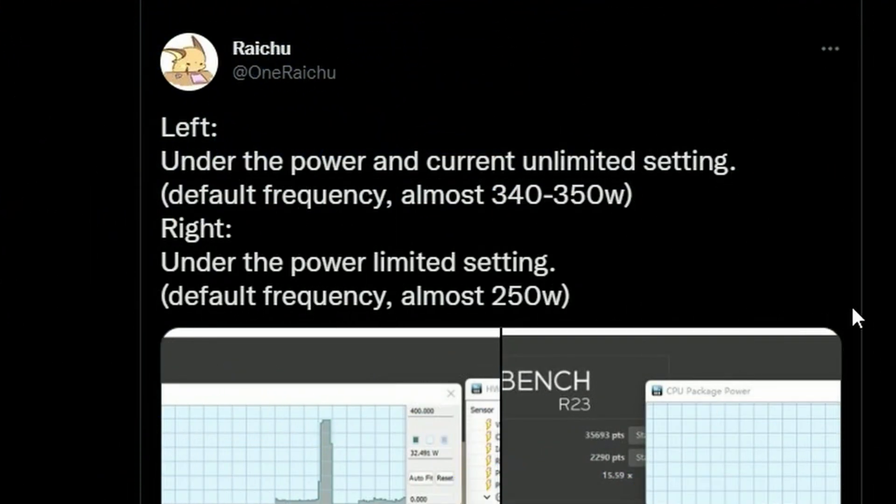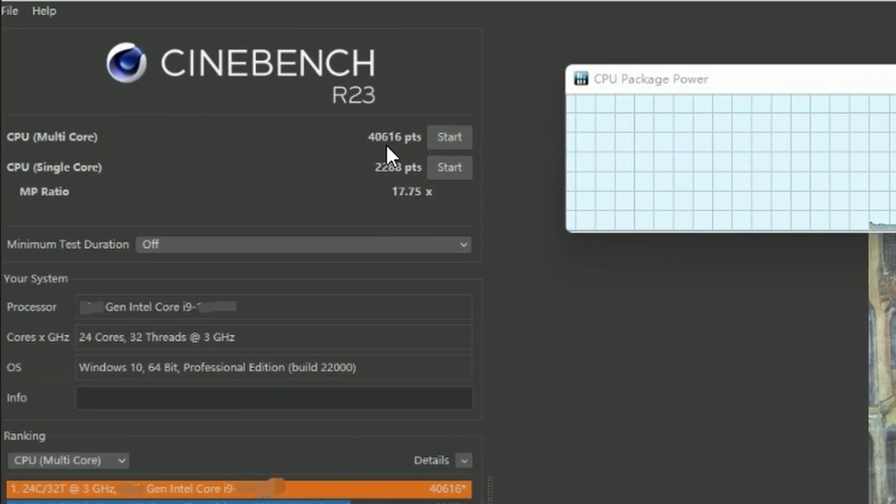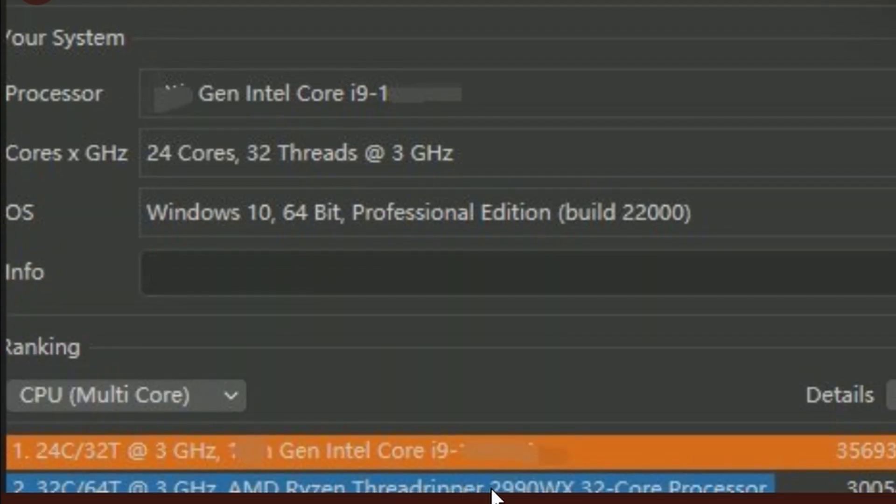Lastly, we have Raichu the leaker sharing the i9-13900K Cinebench R23 benchmarks. If you look into it, we have multi-core at 40,661 points and single-core at 2,288 points. I can see the Threadripper Pro 2990WX here at 30,054. I don't know what this other one is — it's blurred out, he's not going to show that. I guess this is the 13900K default.